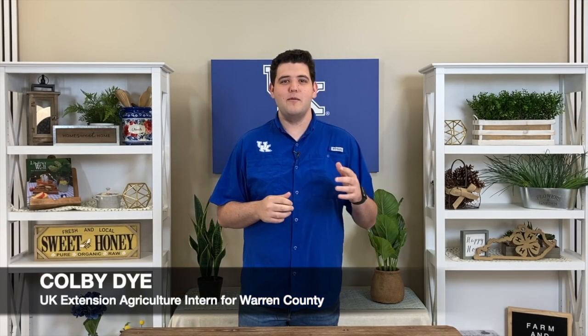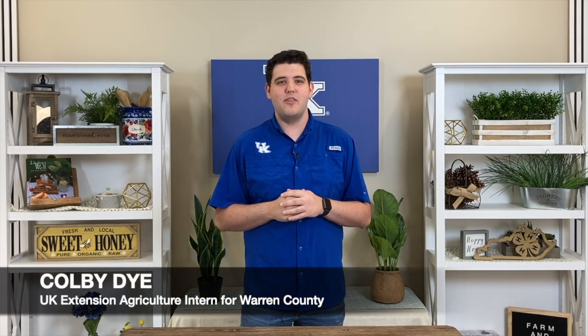Welcome to the Farm and Home Show. My name is Colby Dye and today we are back with another installment in the Backyard Biology Series, where today we will be talking all about amphibians and reptiles. To start with one of the most common reptiles that some people love and some people really hate, we're going to be talking about snakes.